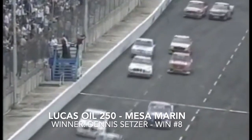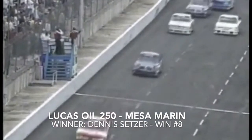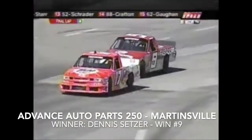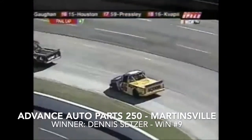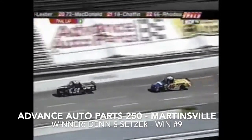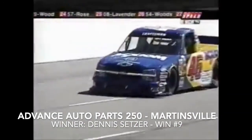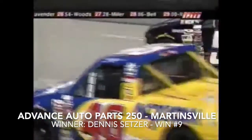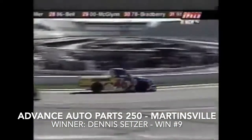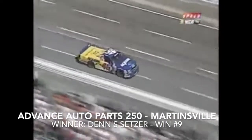What a race — this is what it's all about. White flag just flew. Dennis Setzer out in front with a straightaway and a half to go. Dennis Setzer in the Axiom Chevrolet looking to repeat his win here a year ago, going two in a row on short tracks. It's Dennis Setzer taking the checkered flag!